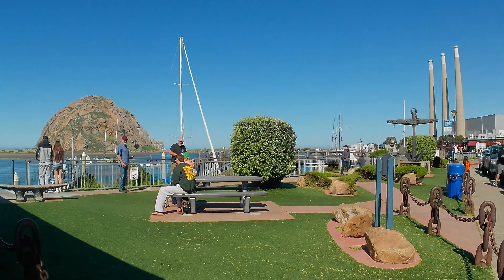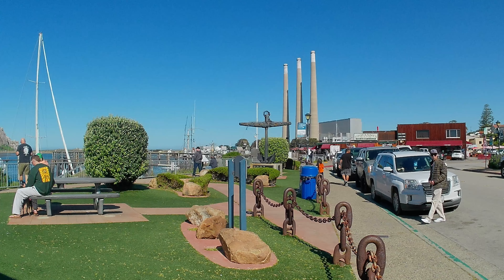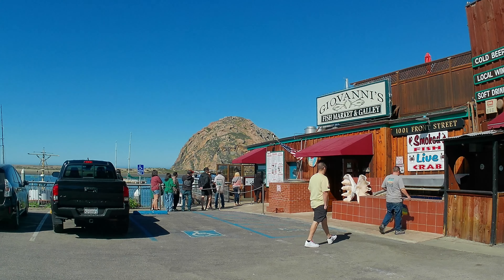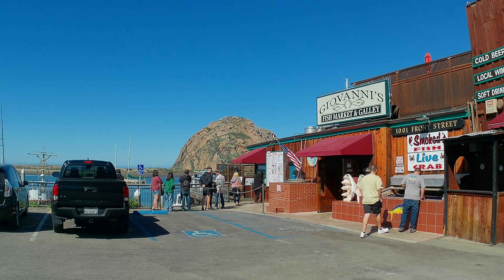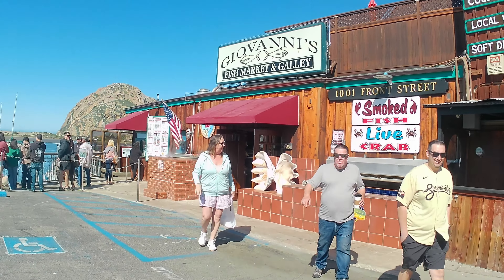This is the Fisherman's Memorial — it's a great place to enjoy the view with a little takeout, which you can get right down here at Giovanni's. You can see that Giovanni's is quite popular — it's 10 o'clock in the morning and people are already lining up for lunch.